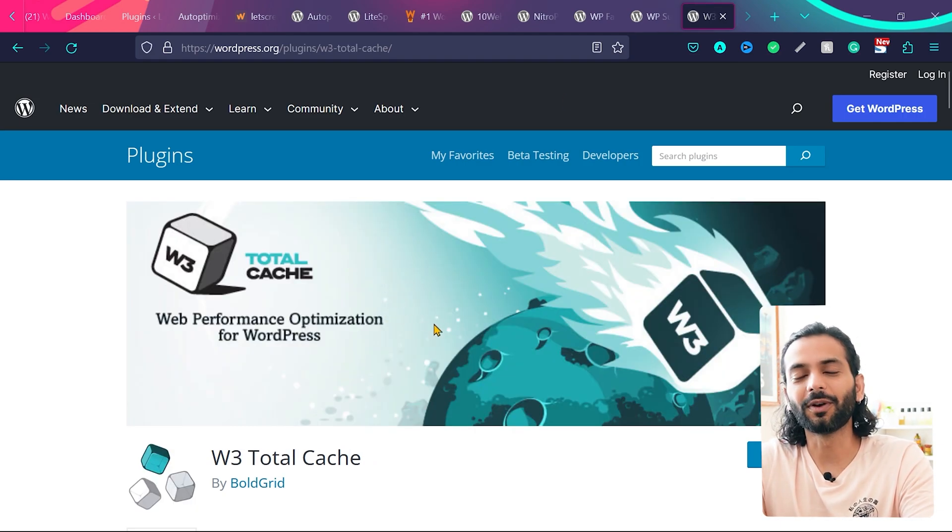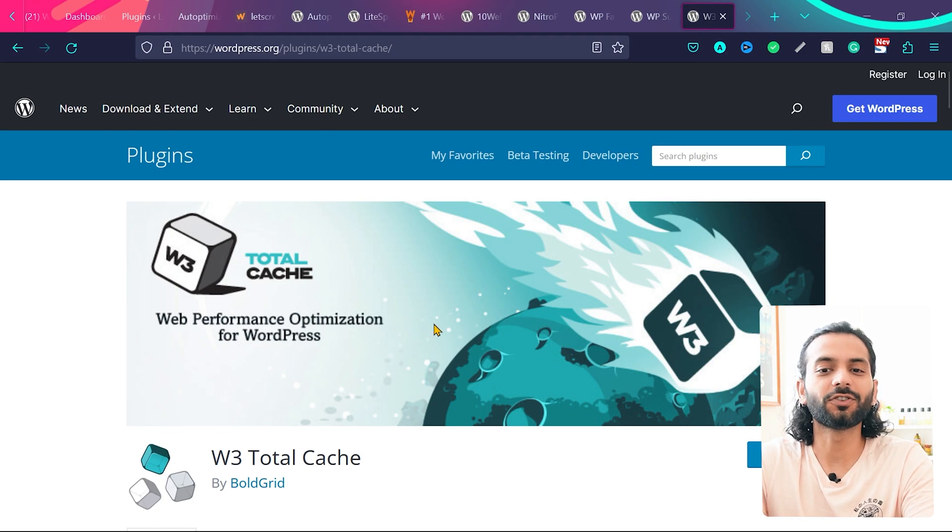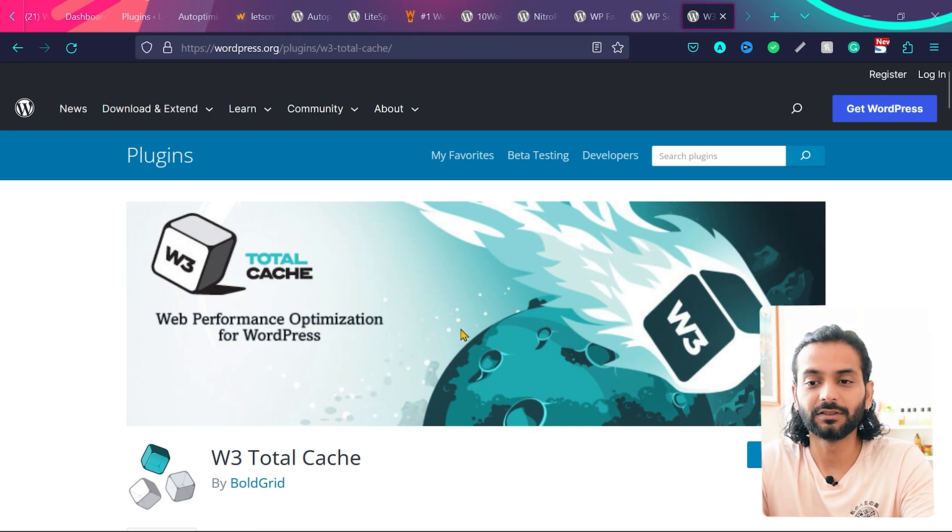Third is W3 Total Cache, which was the OG speed optimization plugin in WordPress — one of the first and most complete plugins, with really nice options to optimize JS and CSS files. But sometimes it doesn't work really well. If you're using W3 Total Cache and its JS and CSS optimization isn't giving you good speed scores, you can uncheck those options in W3 Total Cache and use Autoptimize plugin instead.